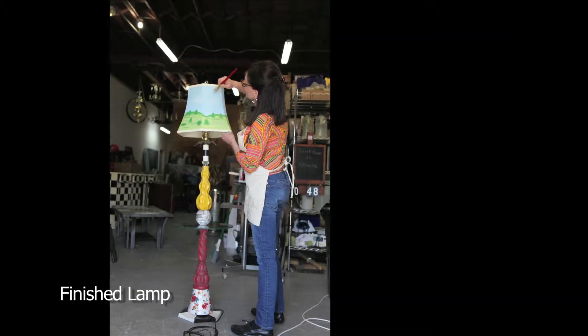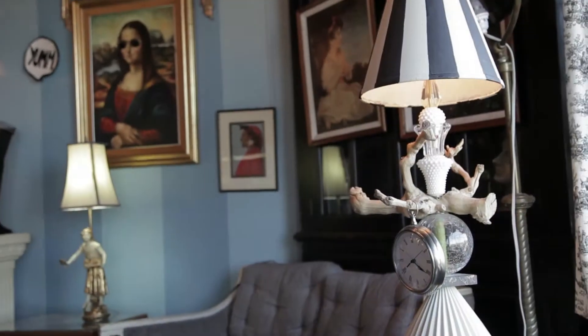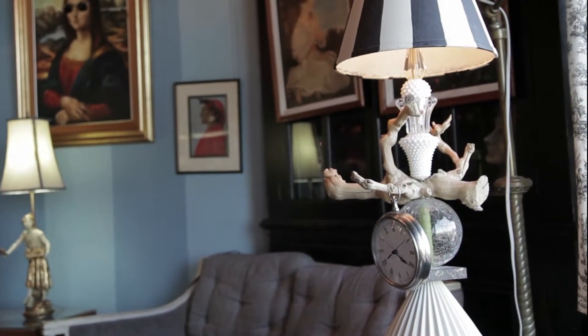It's colorful and it's fun and you're not going to see one like it anywhere else. Anything you can drill a hole in, in my opinion, you can make a lamp out of.